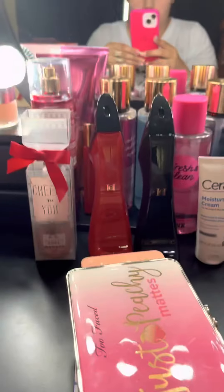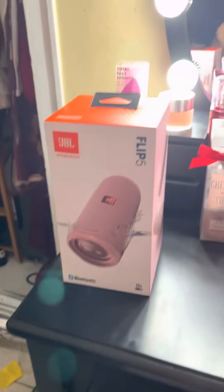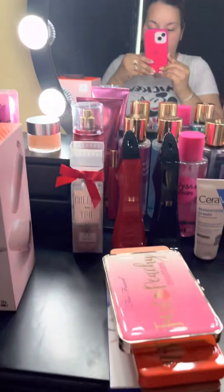My daughter's touching my face! But what do you guys think about my new vanity? Comment down below and let me know. It's a small one because my room is big but it's not that big of a space. I want you guys to comment down below and let me know what you guys think about my new vanity.